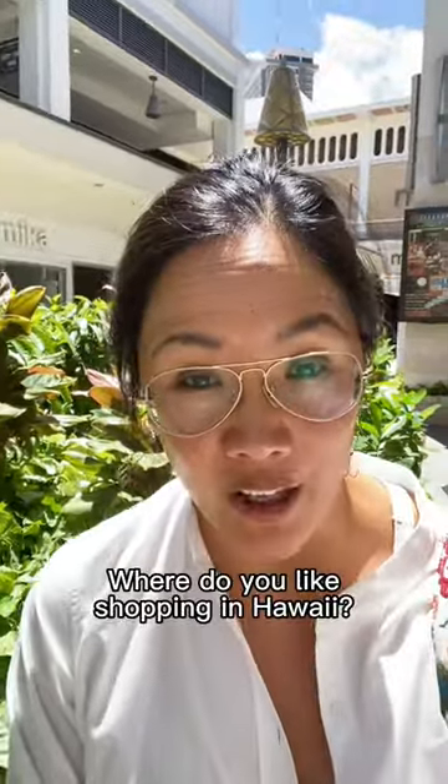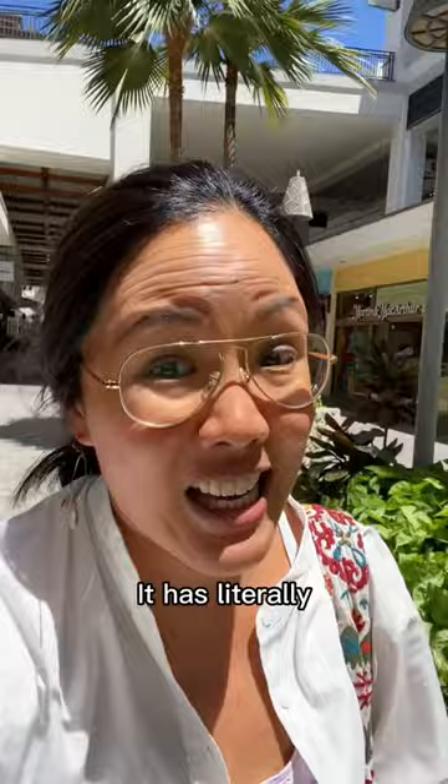Where do you like shopping in Hawaii? Let's check out the Ala Moana Center. This mall is so big and has literally everything you need.